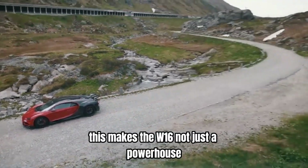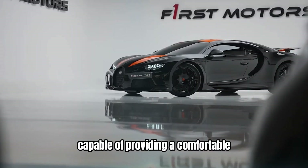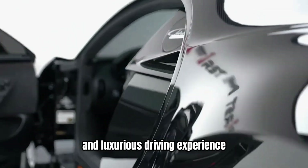This makes the W16 not just a powerhouse, but also a refined and versatile engine, capable of providing a comfortable and luxurious driving experience when needed.